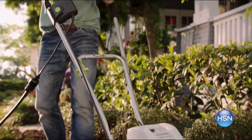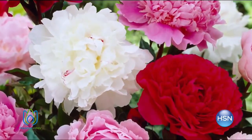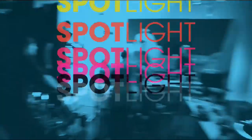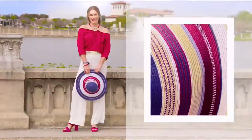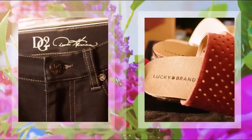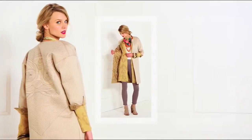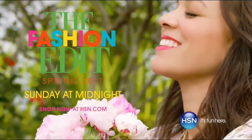Getting your home ready for spring has never been easier with HSN. Organize and declutter your house with free shipping when you spend $99 or more on all storage and organization items. If you want to spruce up outdoor living, we have a curated collection of live plants from Meadow Valley — easily plant and grow your outdoor sanctuary. Tune in all month long for more ways to get your home spring ready, inside and out.